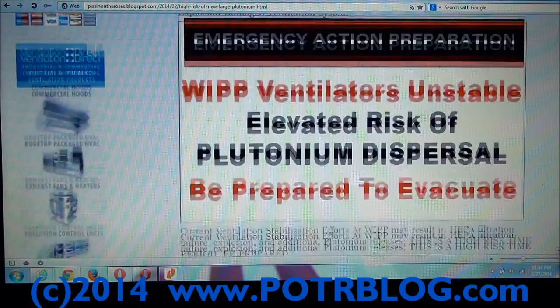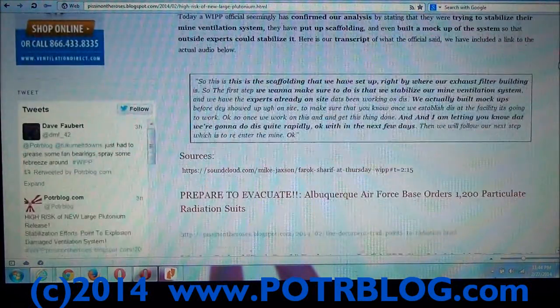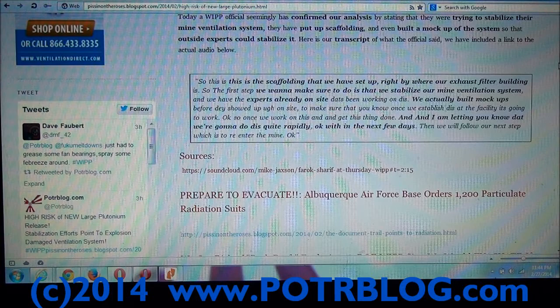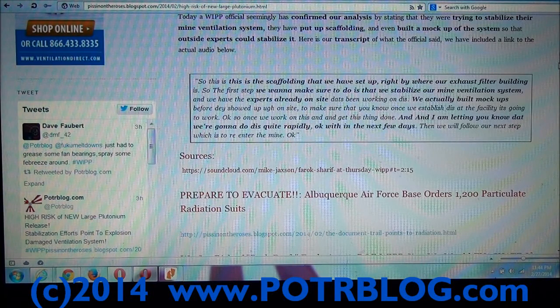We have the exact quote — we actually even have a clip of the audio. They put up a scaffolding system right next to the exhaust filter building. They say they want to stabilize the mine ventilation system. They have experts already on site, and they even built a mock-up before doing anything — that shows you how important this is. They're going to do this quite rapidly, within the next few days.